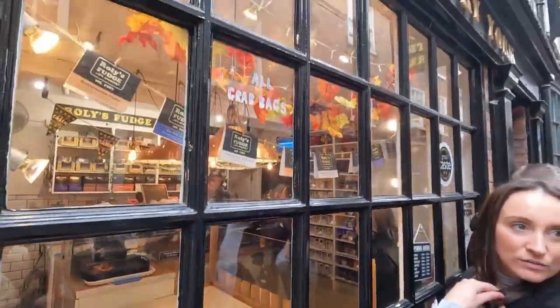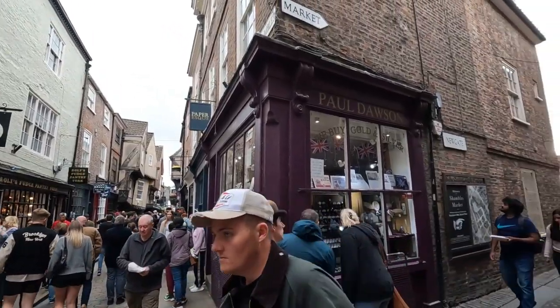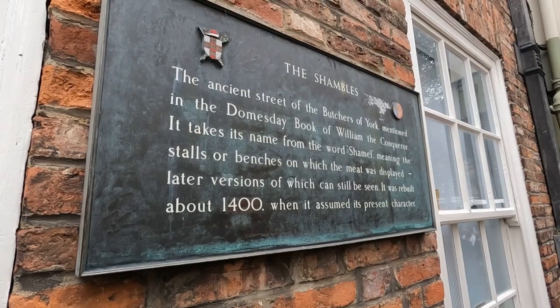The Shambles can get quite busy and all the shops open around 10am. If you want the Shambles completely to yourself, I'd recommend getting here before everything opens around 9am.